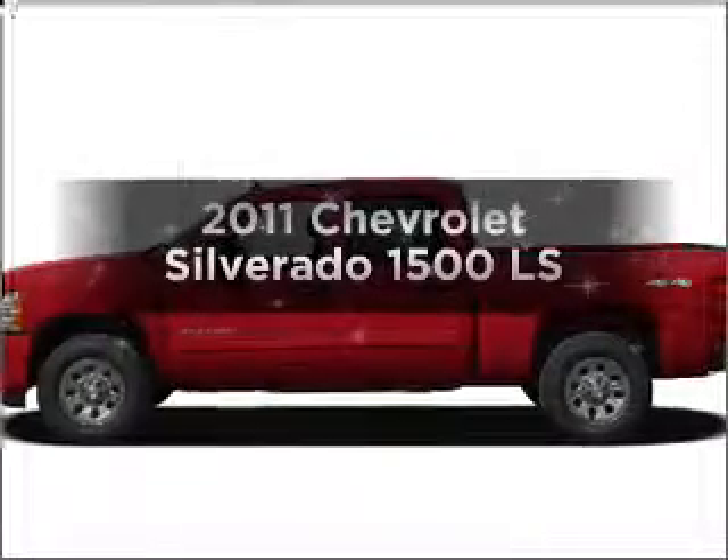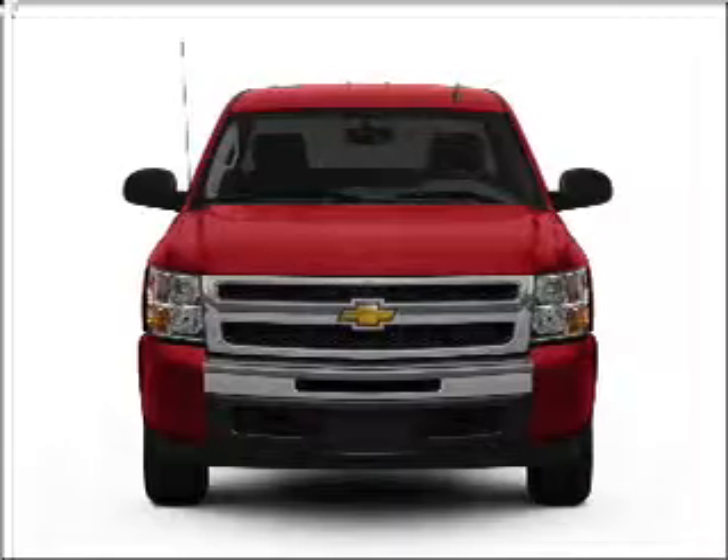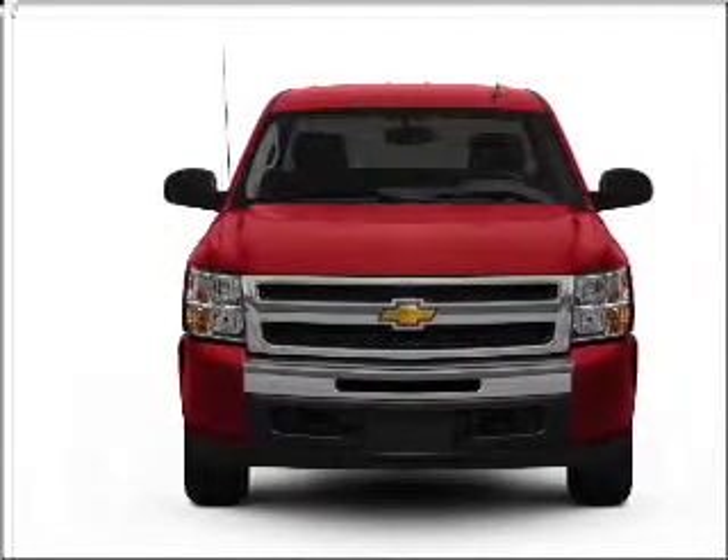Get noticed in this 2011 Chevrolet Silverado 1500. If you're looking for an automobile with great attributes, look no further.